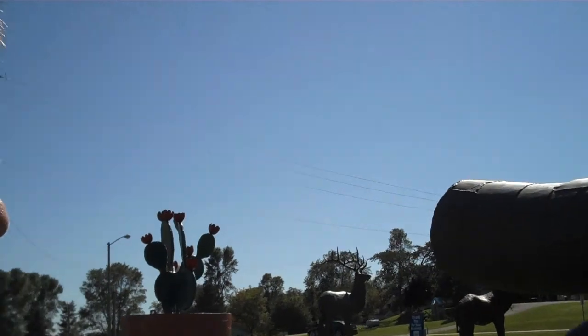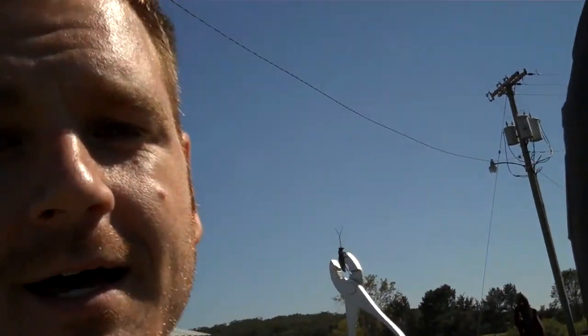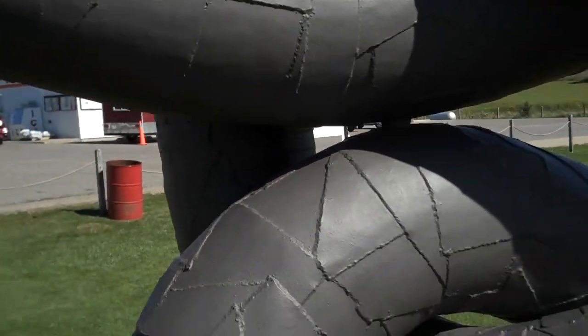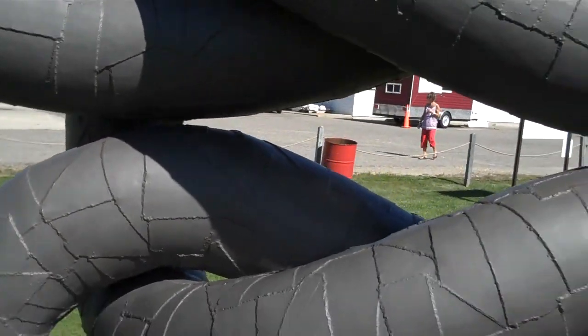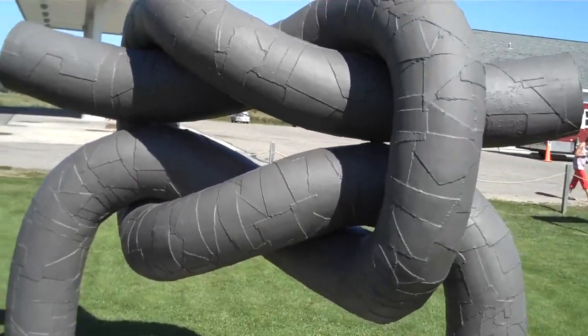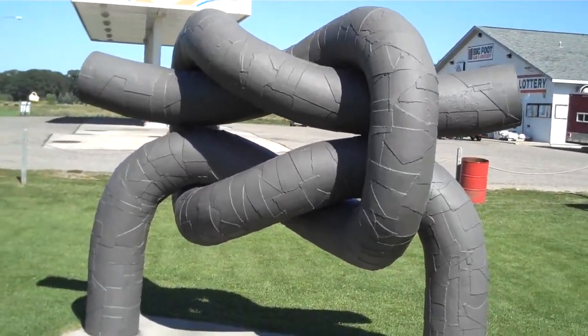Ken Nyberg is a sculpture artist. This is going to rival anything that's down at the Walker or anywhere else that you've seen. If you ever get a chance to come down Highway 210, Vining, Minnesota, he's got amazing sculptures here. Here's a knot right here. It's all made out of metal and things that he's found, just welded together. This is a pretty cool shot of the knot here. Isn't that pretty awesome?